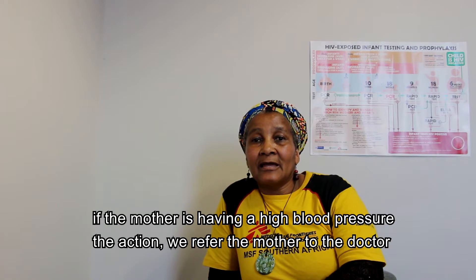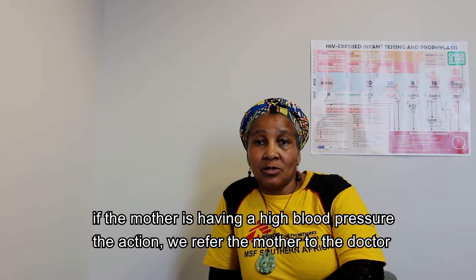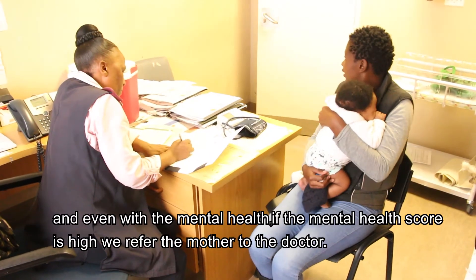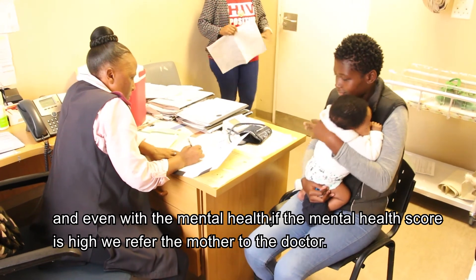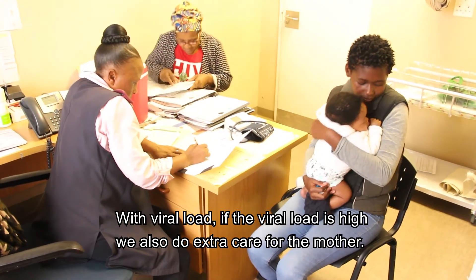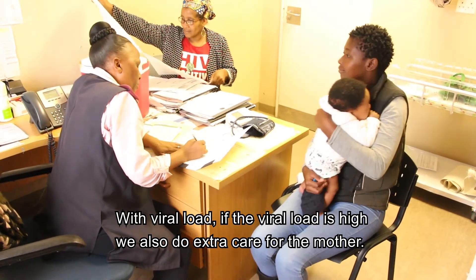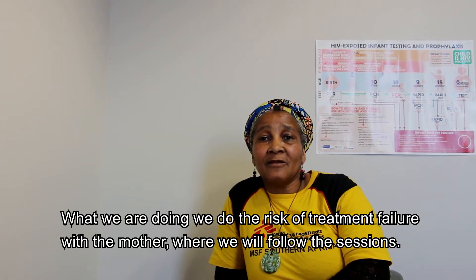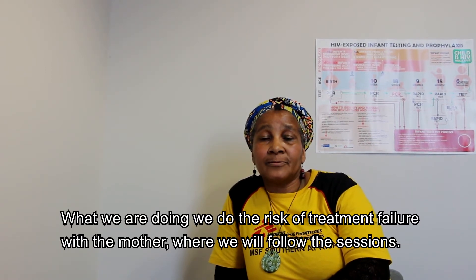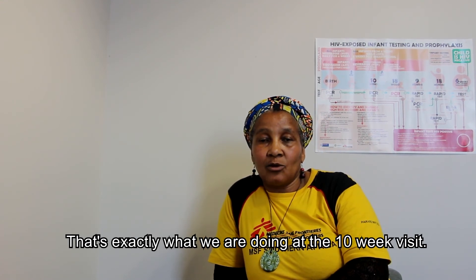If the mother has high blood pressure, we refer her to the doctor. Similarly, if the mental health score is high, we refer the mother to the doctor. If the viral load is high, we provide extra care for the mother, including assessing the risk of treatment failure, and we will follow up in the sessions.